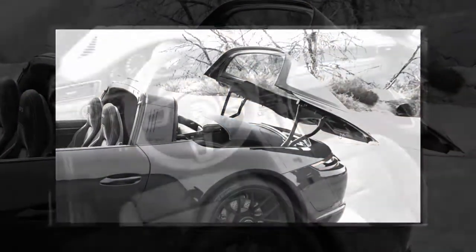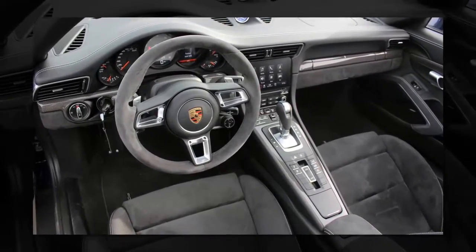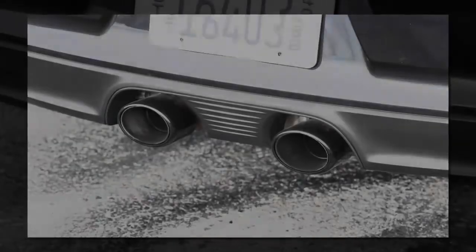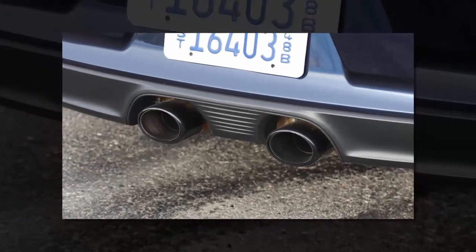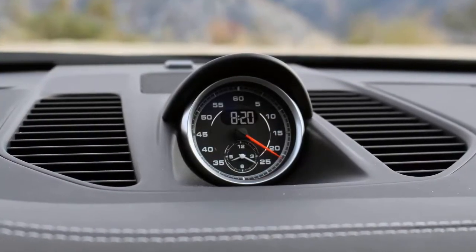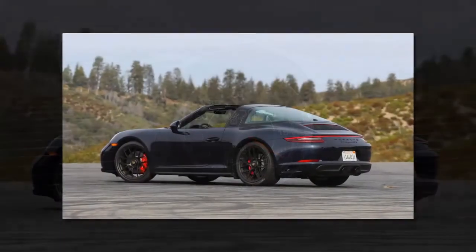The 911 GTS is such a treat to drive, all of the time. The engine is buttery smooth and tremendously powerful, the 7-speed dual-clutch transmission swapping cogs with a quickness, though I'd still rather have the lovely 7-speed manual. That sport exhaust sounds absolutely killer — raspy and bellowy. Totally distinctive.